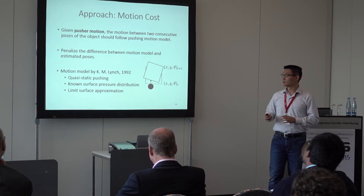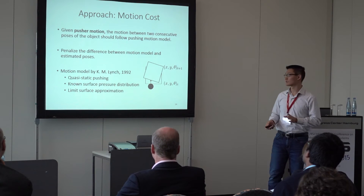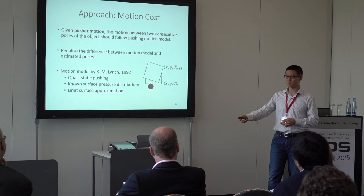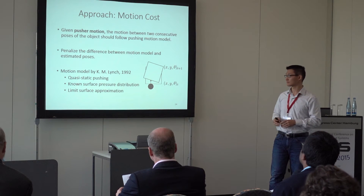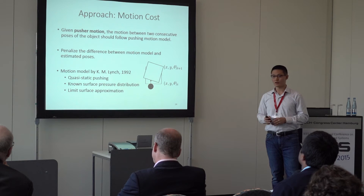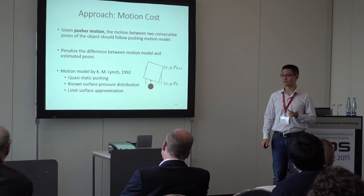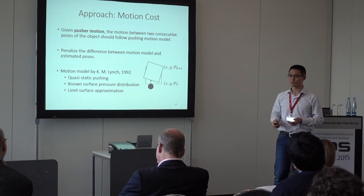For motion cost, we first mention the motion model. The motion model uses physics analysis: given the pusher motion and the pose of the object at time t, we predict the pose at time t+1. The cost penalizes the difference between this motion model and the estimated poses. The motion model we adopt was proposed by Kevin Lynch in 1992, with three assumptions: quasi-static pushing, known pressure distribution between object and support surface, and an approximated limit surface.